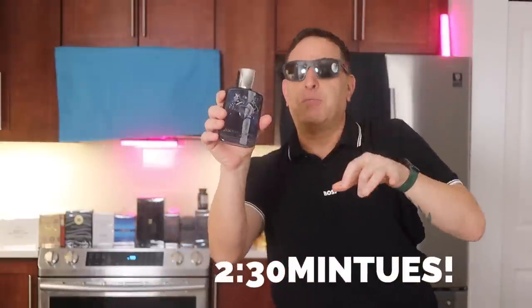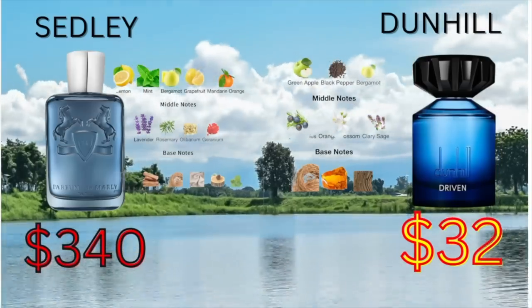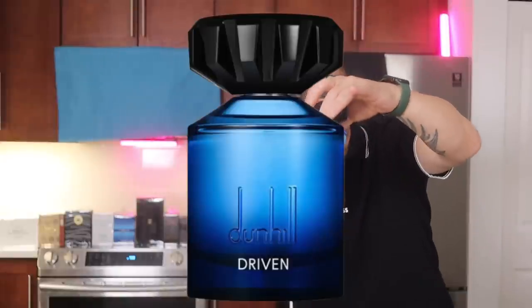Pegasus by Parfums de Marly — soft and beautiful, $300. Why pay that when you can get Dunhill Driven? Soft, beautiful aquatic fragrance for $40.